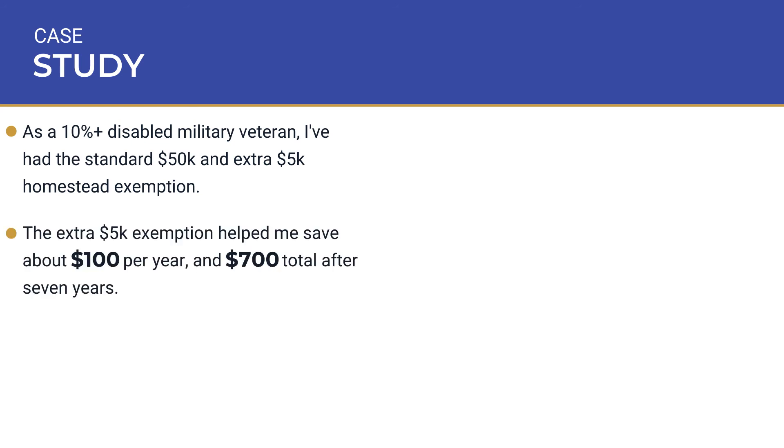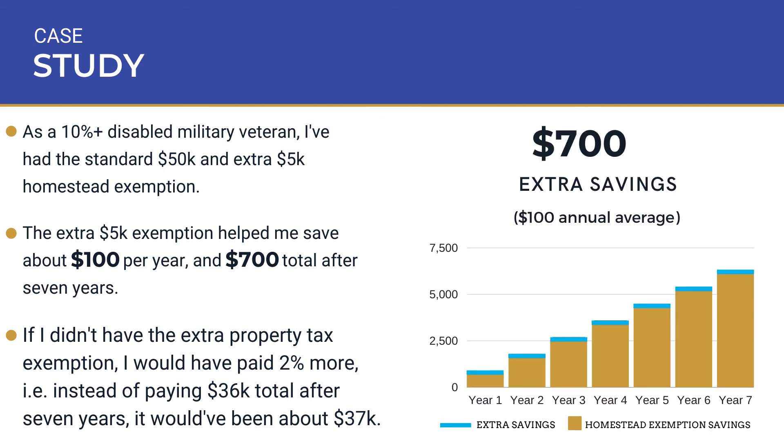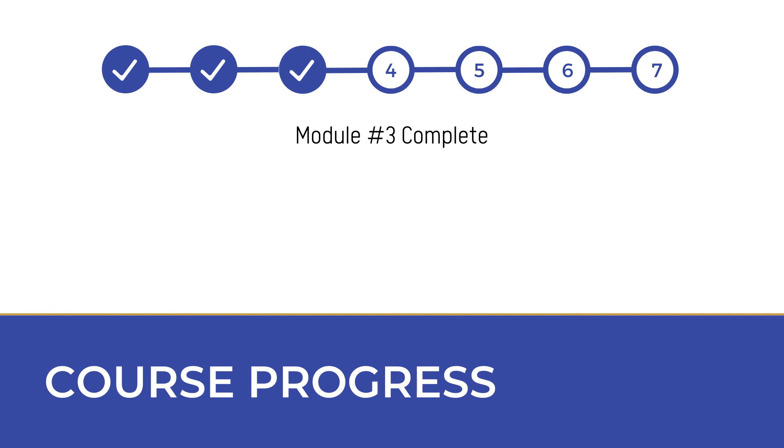That extra exemption helped me save about $700 for my first seven years. If I didn't have that extra property tax exemption, I would have paid closer to $37,000. Here's what it looks like in a graph. Module 3 complete. I'll see you in the next one.